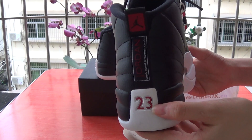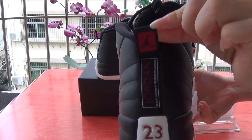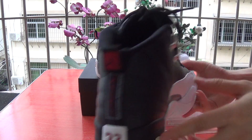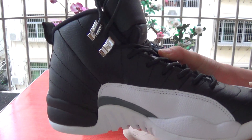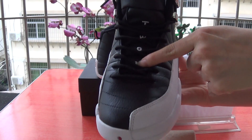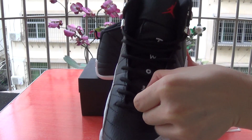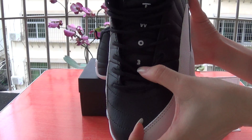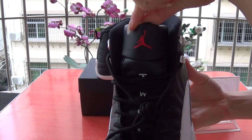Come to the back. Retro 23 number. And Jordan. Portrait with the Jumperman logo. Come to this side. And the shoe stand with the 2, two and 3. Red Jumperman logo here.